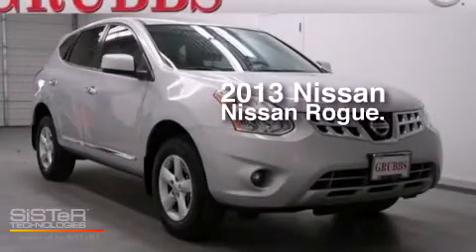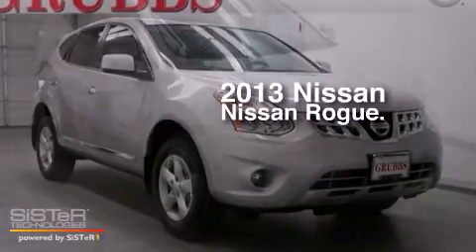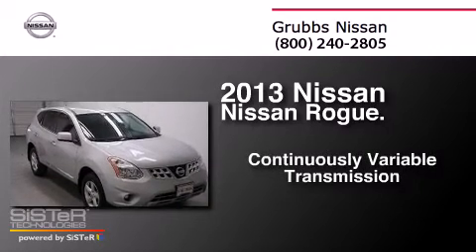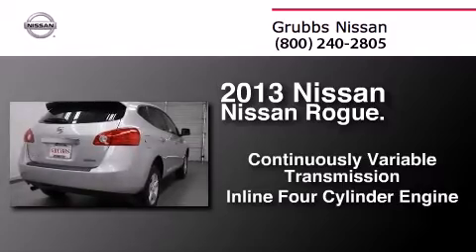This is a 2013 Nissan Rogue. This crossover has a continuously variable transmission and an inline four-cylinder engine.